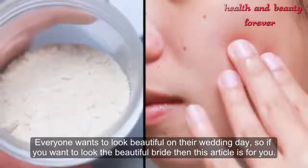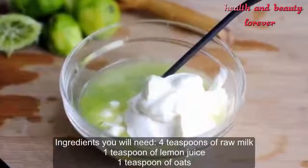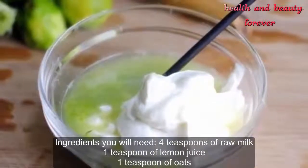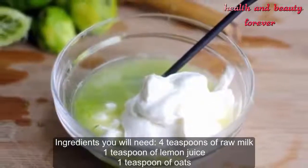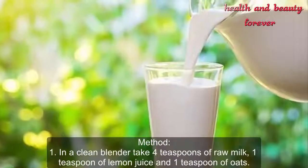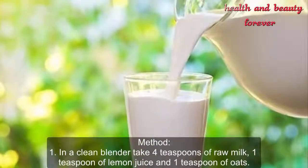Ingredients you will need: four teaspoons of raw milk, one teaspoon of lemon juice, one teaspoon of oats. Method: in a clean blender, take four teaspoons of raw milk, one teaspoon of lemon juice,